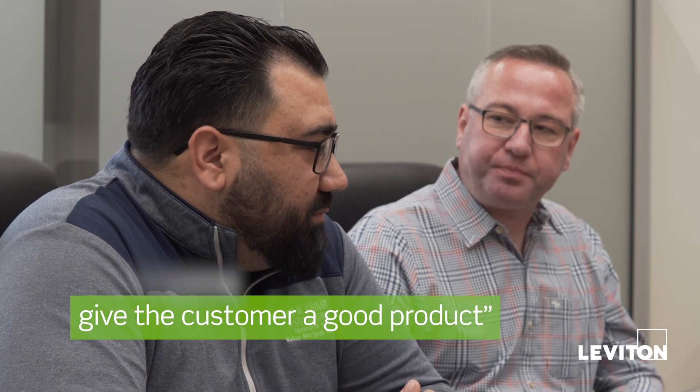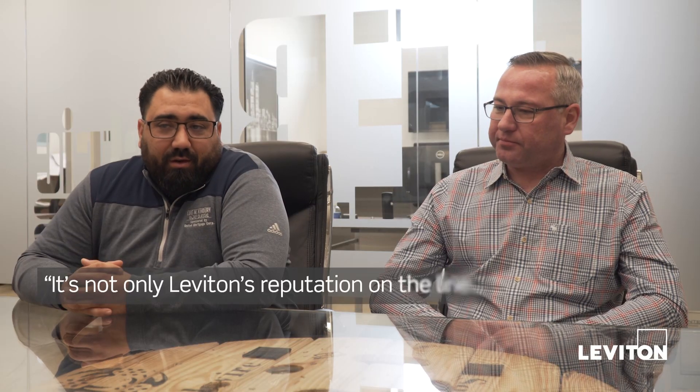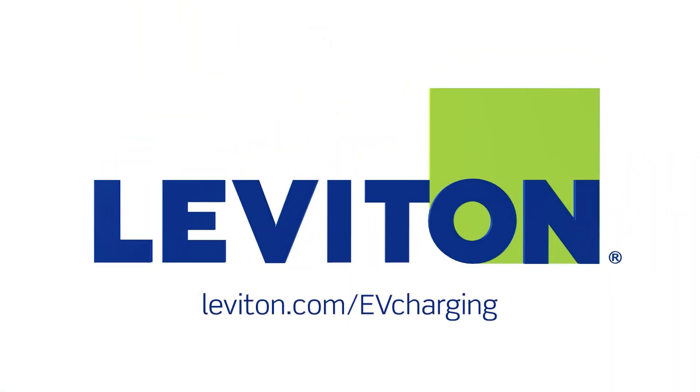We always want to give the customer a good product, and when we use Leviton, it's going to be a good product across the board. It's not only Leviton's reputation on the line, it's LEB's as well. We'll see you next time. Thank you.